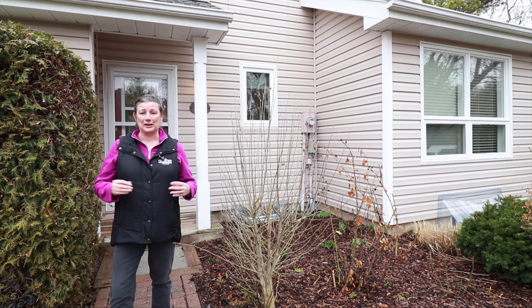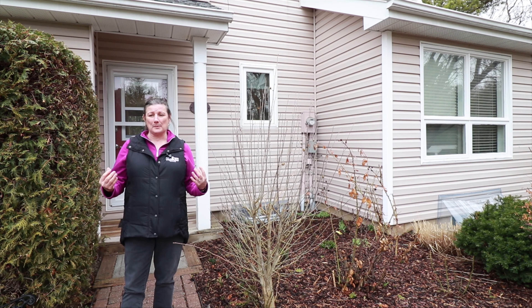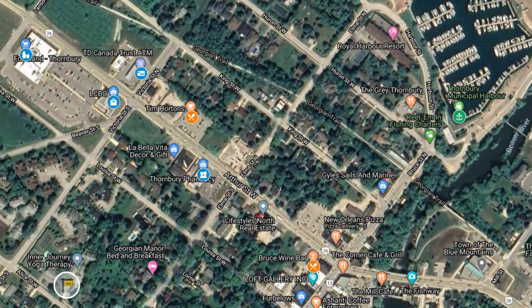Welcome to 56 Allis Street, Unit 28, in the beautiful town of Thornberry.